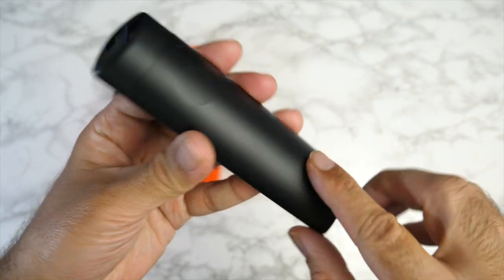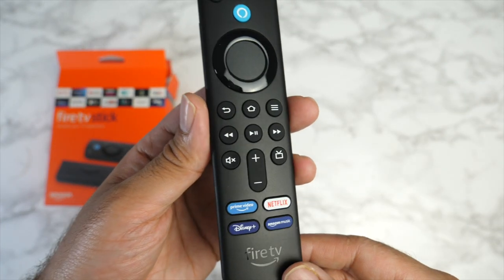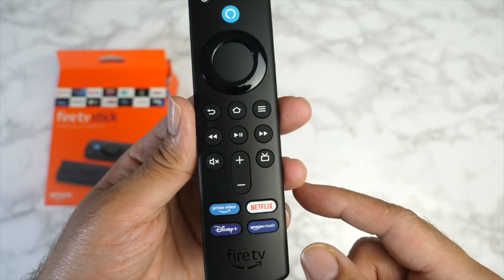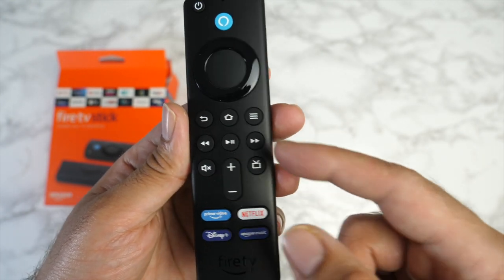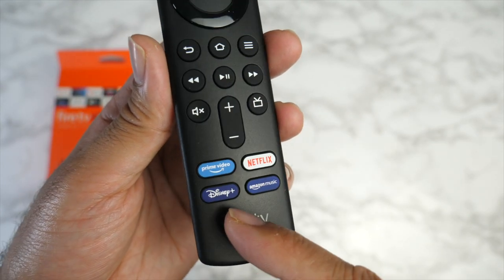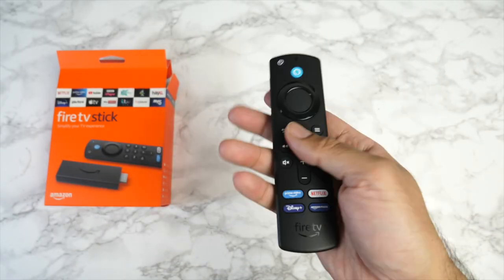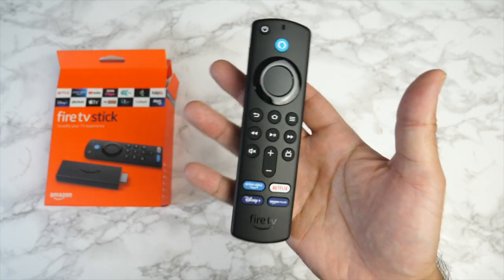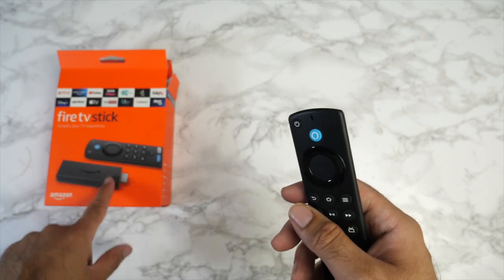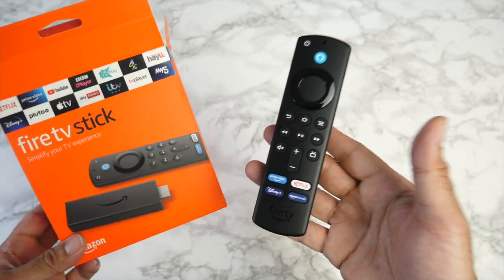During the Prime sale this was $24.99, while the remote control alone is worth $29.99 if bought separately. The remote is still powered by two AAA batteries, which are included in the box. You get full navigational controls, volume control, mute, play/pause, skip, home, back, menu, and now dedicated shortcuts for Netflix, Amazon Music, Disney Plus, and Amazon Prime Video, plus a blue Alexa button for voice control.